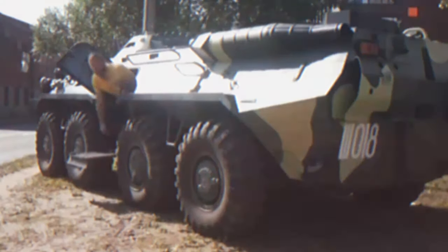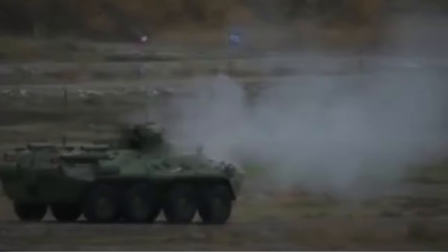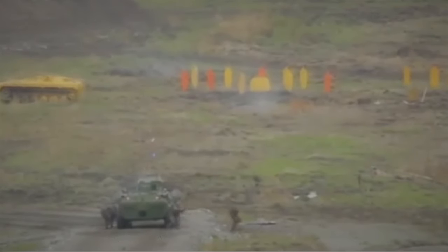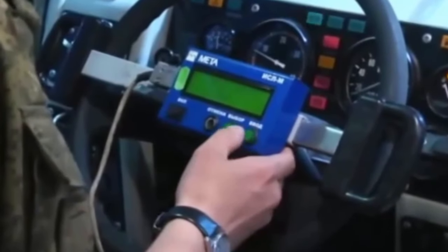The BTR-80 is an 8x8-wheeled amphibious armored personnel carrier (APC) designed in the Soviet Union. The BTR-80 has been used by a number of countries, including Russia, Kazakhstan, Belarus, and Ukraine.